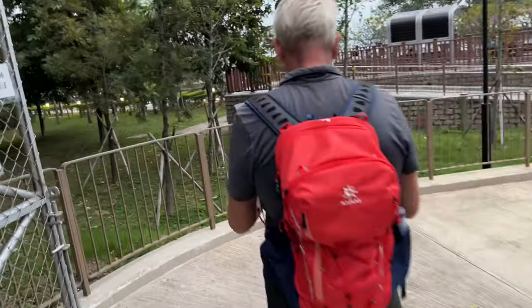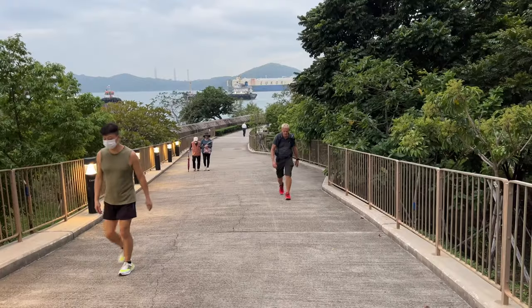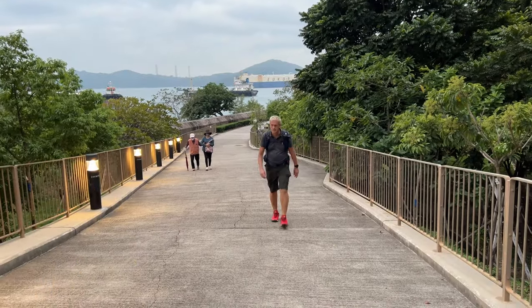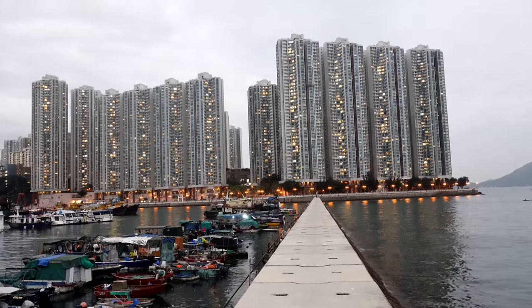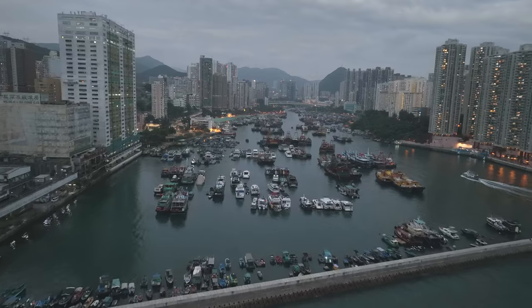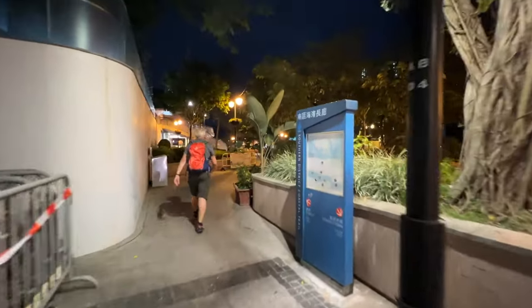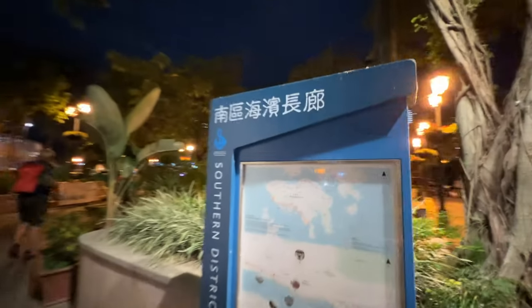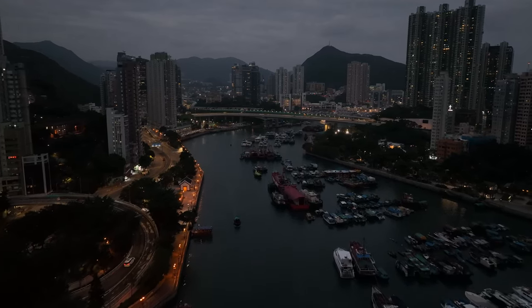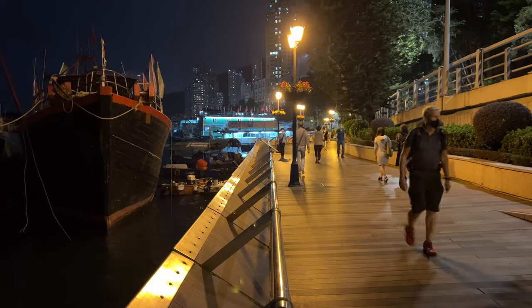After some discussions on the right direction to take, we get into Tin Wan Road and along to the jetty that protects the Aberdeen Typhoon Shelter. This is worth a short diversion before returning to the road past the ice factory and down to the boardwalk that will take us through Aberdeen and out to the MTR Wong Chuk Hang. As the light fades, we enjoy the easy stroll past fishing fleets and pleasure boats anchored in the harbour.